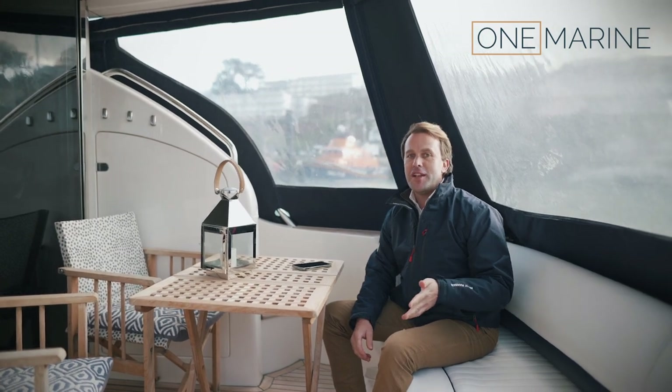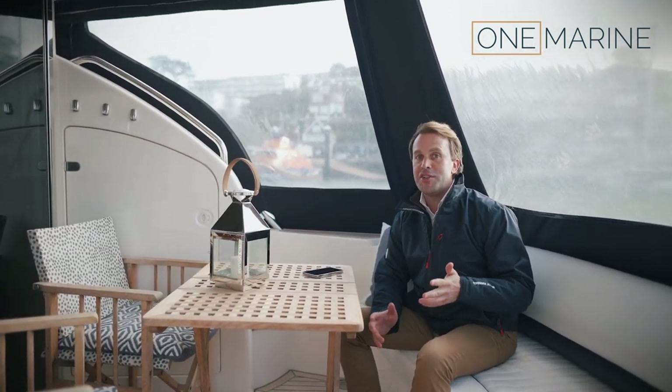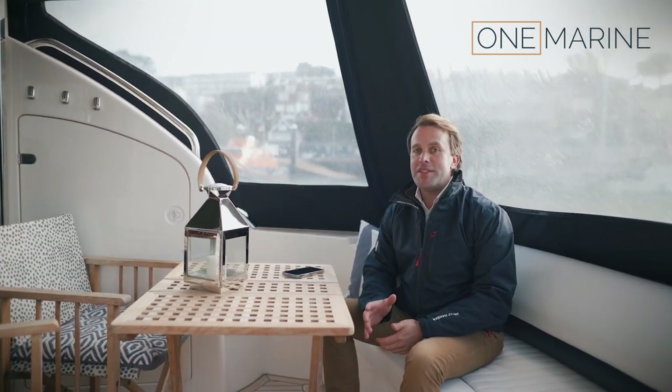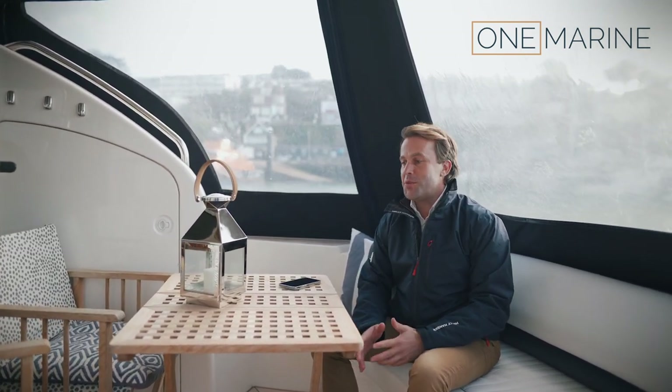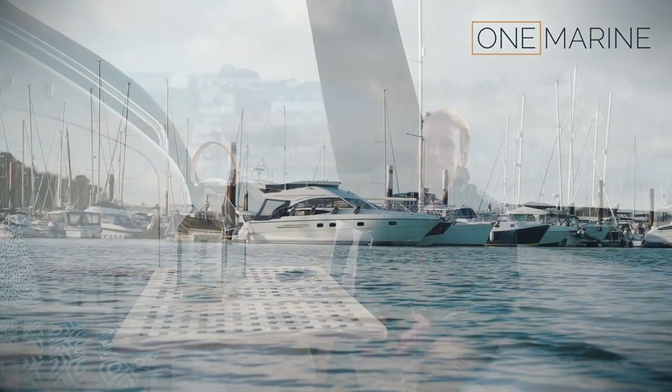Hello everyone and welcome back to the One Marine YouTube channel. Thank you very much for all our recent subscribers, we really appreciate it. Today we wanted to give you a quick look around one of our favourite listings that we have in One Marine, which is a Princess 42.